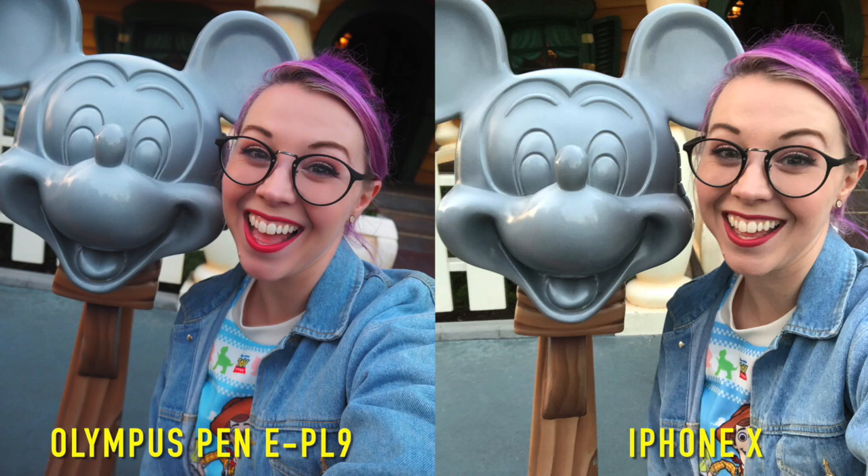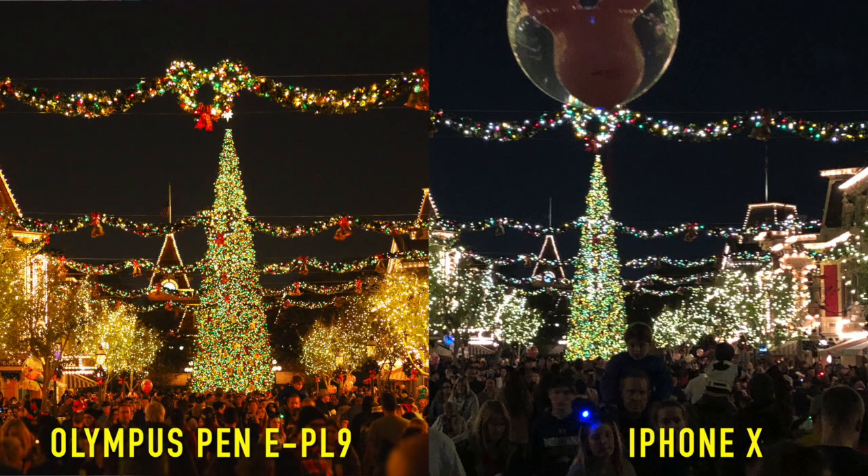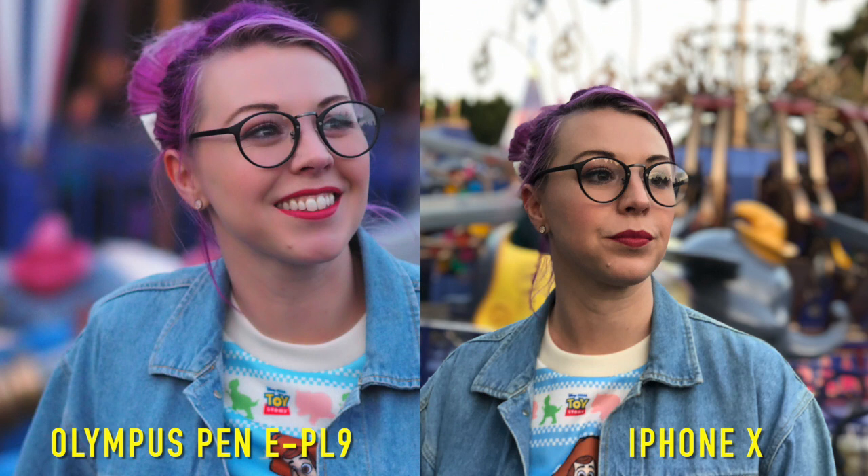Here are a few unedited side-by-side photos I recently took inside Disneyland — one taken on my iPhone and one on the Olympus PEN. You can tell the images are much more clear, there's a lot less noise, and they're very sharp. I love portrait mode on the iPhone but it has its problems and can be pretty slow. The Olympus takes amazing portrait photos instantly, and it's going to be right every time without that weird edgy outline around your head.